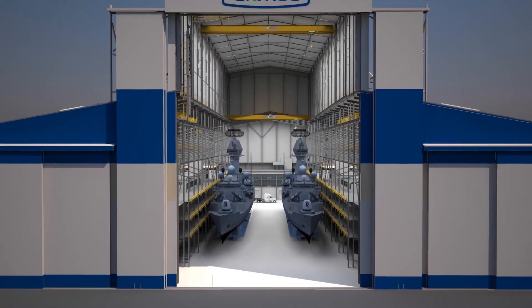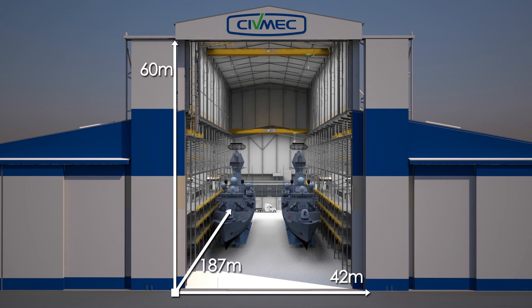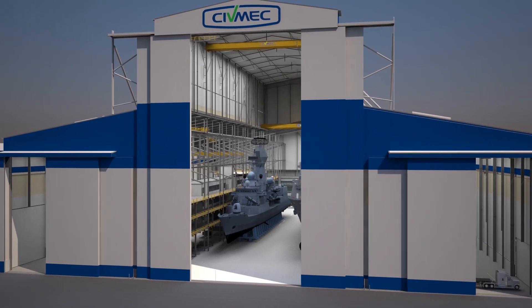The centre bay of the main assembly hall, with an internal length of 187 metres, has a door clearance of 42 metres wide and over 60 metres high, and is able to accommodate large vessels, including complete air warfare destroyers and frigates.